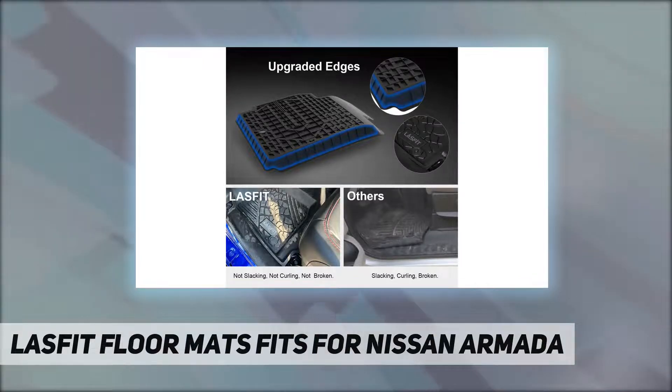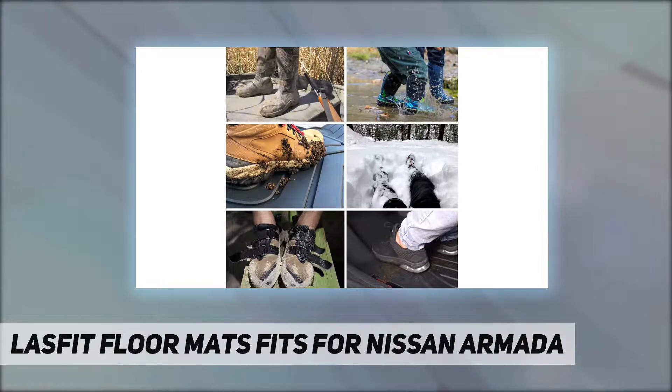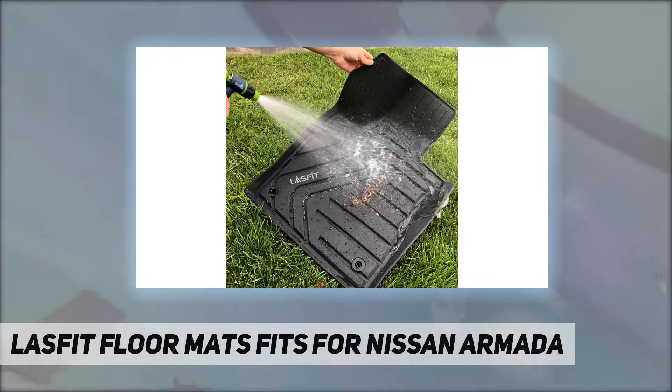The edge of Lasfit floor liners adopts a reinforced design — will not slouch, crimp, or break down due to wear. They are designed to work with factory retention posts and will not affect the use of the brake and gas pedal for safe driving. They are ideal for families with children and pets.